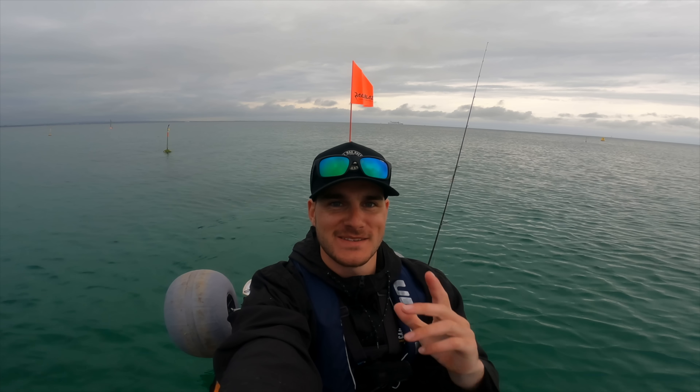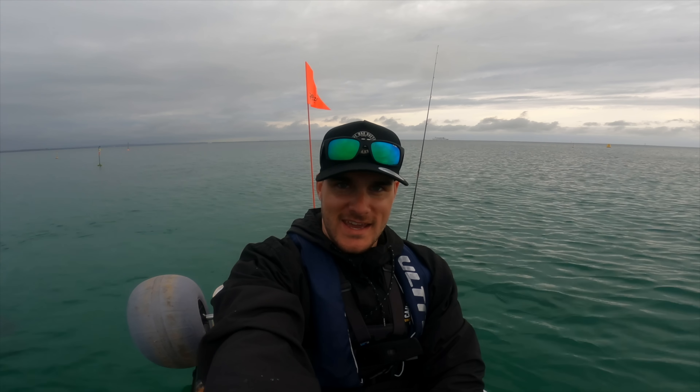Alright guys, we're going to conclude it here. An epic day out in the water - as you can see from that flag it has picked up with wind and we're going to call it a session. We got some whiting, we got some squid, and that was really, really good. Hope you guys enjoyed it - summer's coming, it's just around the corner and so is snapper season. I'll see you guys there. Let's get into a few fish - see you in the next one.